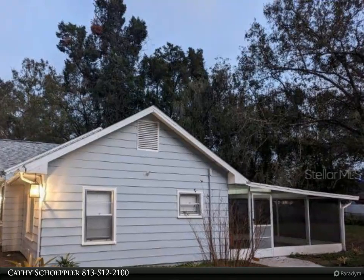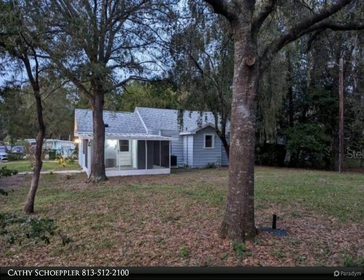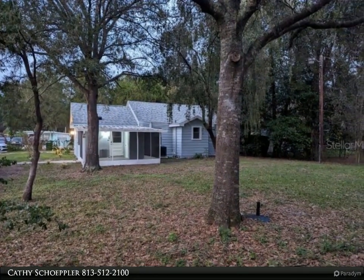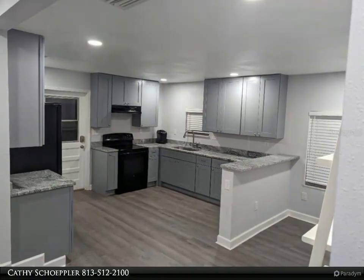Beautiful front porch with ceiling fan and porch swing to enjoy Florida's beautiful summer while sipping your favorite beverage. It has a screened-in back porch, expansive fenced-in and gated yard — lots of room for outside activities. Large driveway.